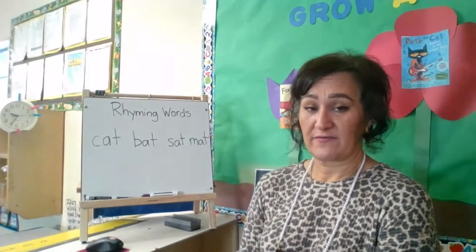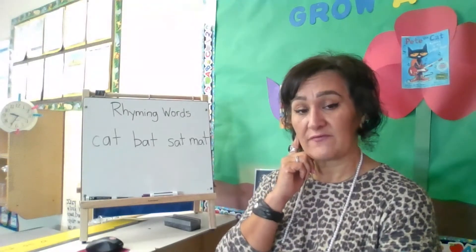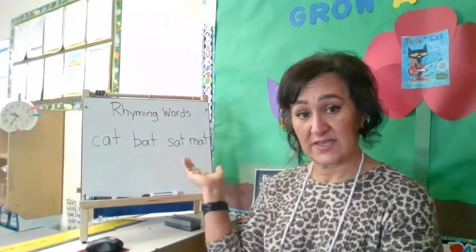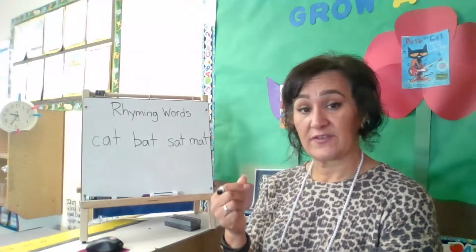Rhyming words are great for that because they sound similar. We want kids to be able to really listen, tune in, and figure out that this ending sound — or sometimes it's a beginning sound, but in this case we'll do the ending — the ending sound is the same. So they really need to listen out for that.